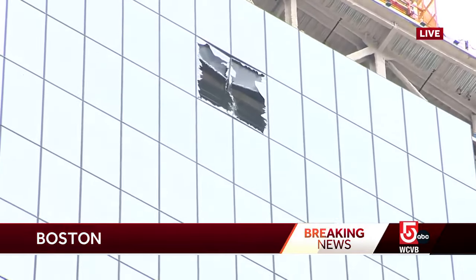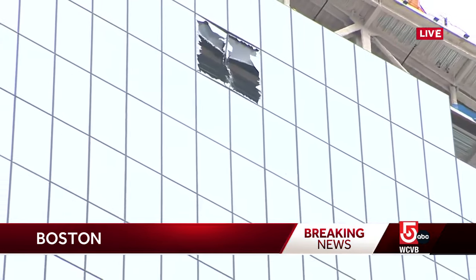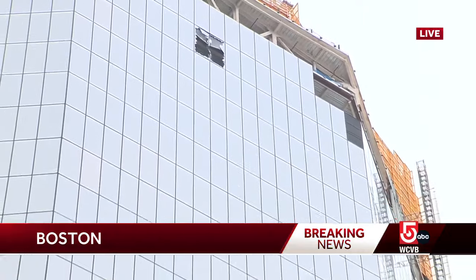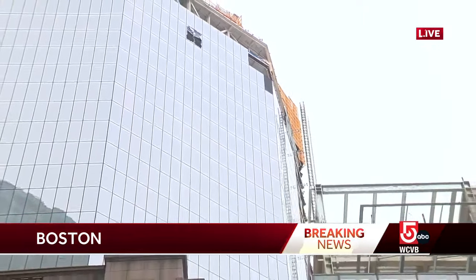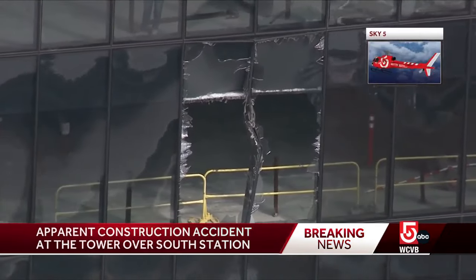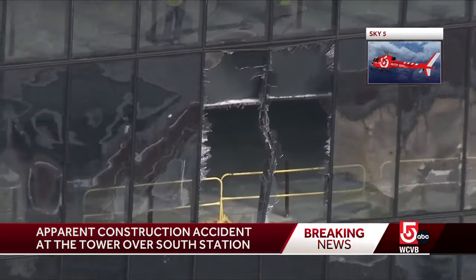Looking up there right now, you can see at least two large panels of glass that are broken, and that's right at the top of this skyscraper that's going up here over South Station. We'll show you the view from Sky 5 — that vantage point looking right through that cracked glass into this building that is under construction.